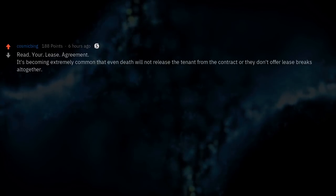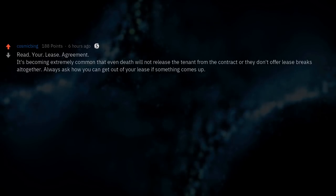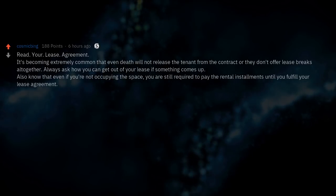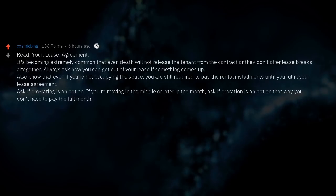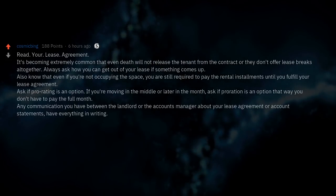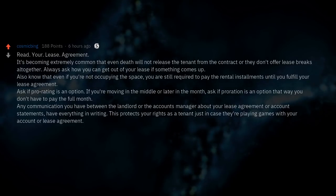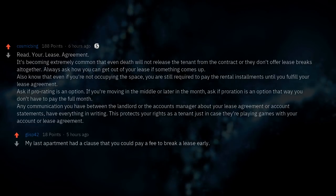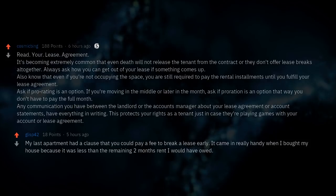Read your lease agreement. It's becoming extremely common that even death will not release a tenant from the contract, or they don't offer lease breaks at all. Always ask how you can get out of your lease if something comes up. Even if you're not occupying the space, you are still required to pay the rental installments until you fulfill your lease agreement. Ask if prorating is an option if you're moving in the middle or later in the month. Have all communication with the landlord in writing. My last apartment had a clause to pay a fee to break the lease early — it came in really handy when I bought a house.